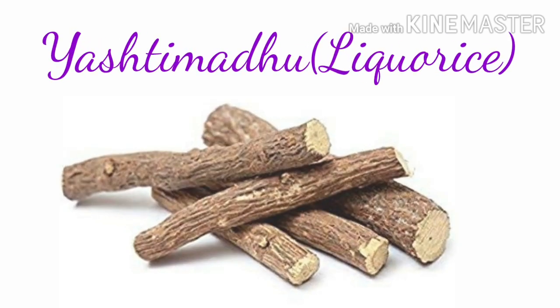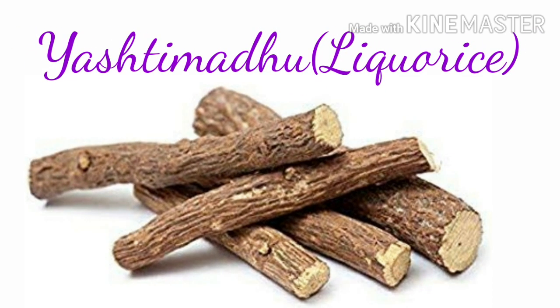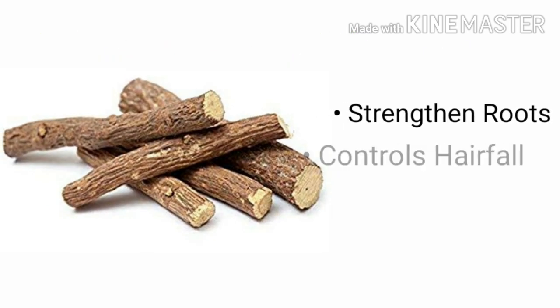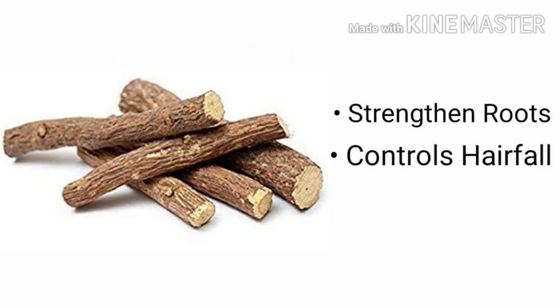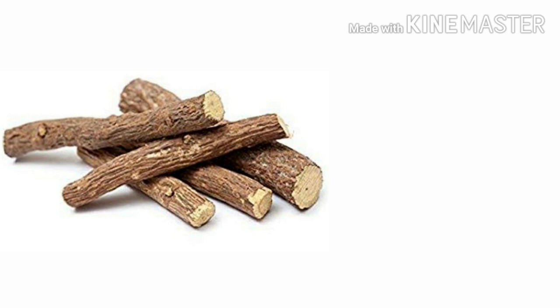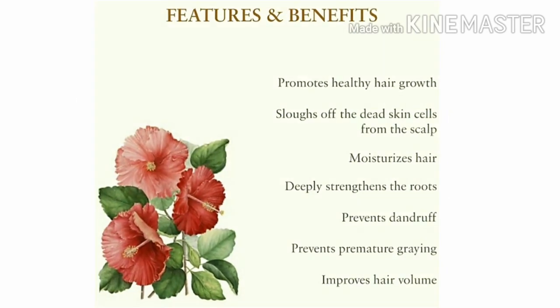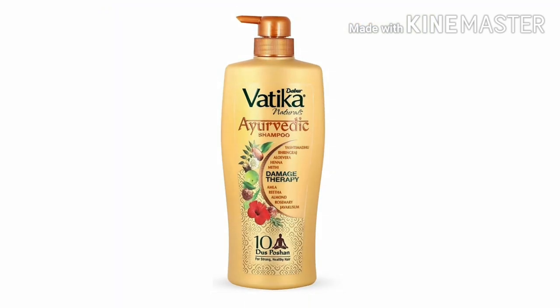Bhringraj thus promotes hair growth. Yashtimadhu, that is licorice, also known as sweet root, with its vast health benefits also plays a crucial role in strengthening the roots of your hair and promotes hair growth. One such ingredient is Java Kushum, that is the hibiscus flower — the ancestral secret to long, shiny hair.